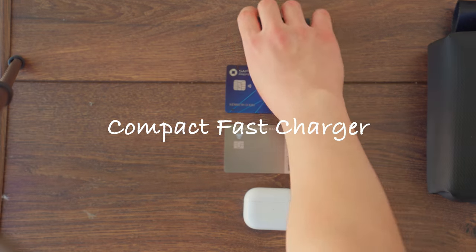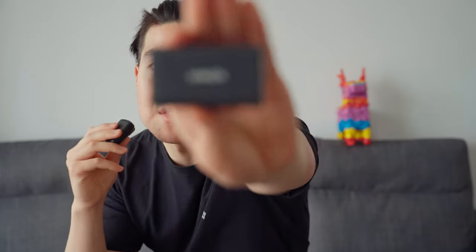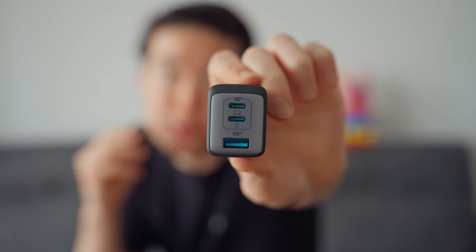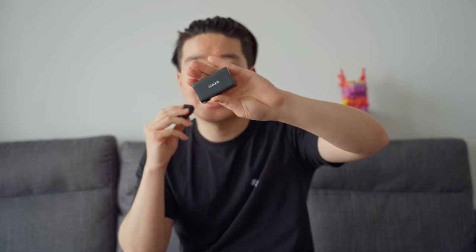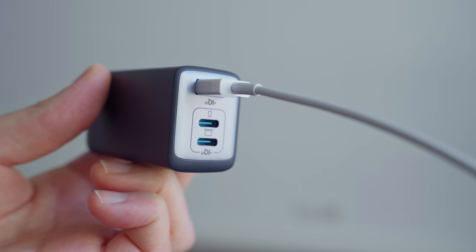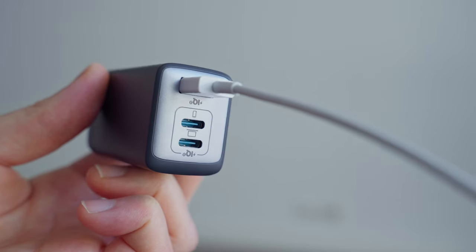The next thing you're going to want in your travel tech bag is a fast charging wall adapter. This one's from Anker — 65 watts, three ports. I've had this for five years and it takes up no space; look at it compared to my hand. It's 65 watts in a small form factor, so it can charge your laptop, tablet, and phone all three at the same time without taking up any space. This is definitely a must-have.